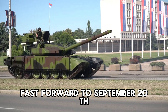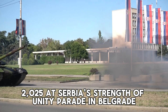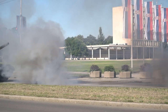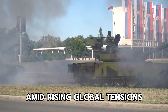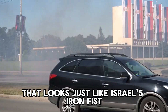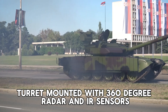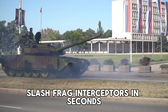Fast forward to September 20, 2025. At Serbia's Strength of Unity parade in Belgrade, the M-84 AS-3 made its surprise debut, confirmed by the Ministry of Defense as the fleet's new pinnacle. Building on the AS-2, it integrates cutting-edge defenses amid rising global tensions. The headline is an active protection system that looks just like Israel's Iron Fist from Elbit Systems — turret-mounted with 360-degree radar and IR sensors, detecting threats at up to 1.5 kilometers.